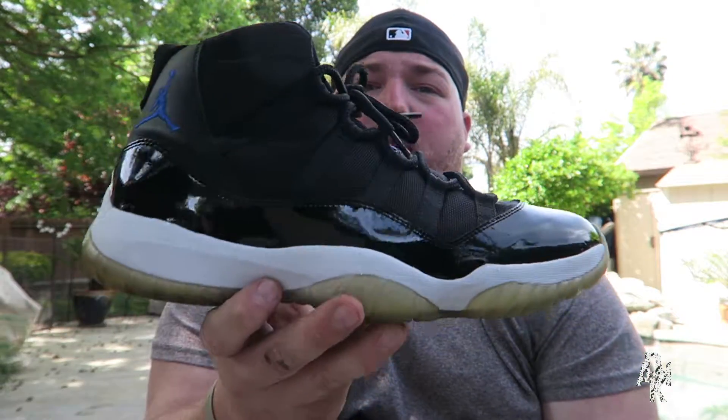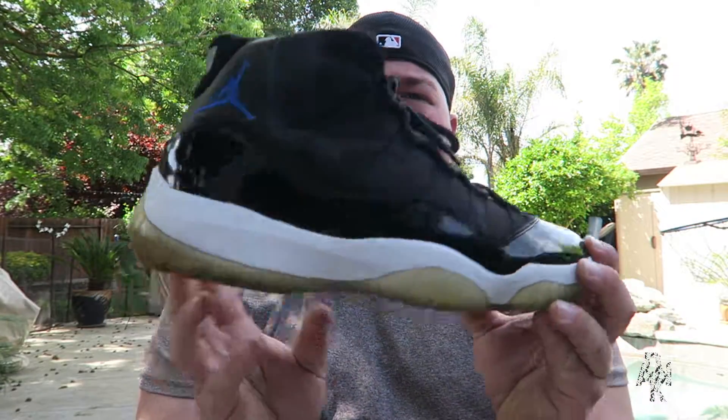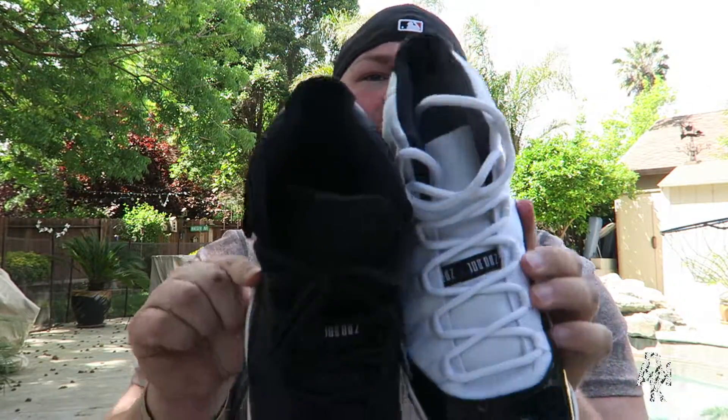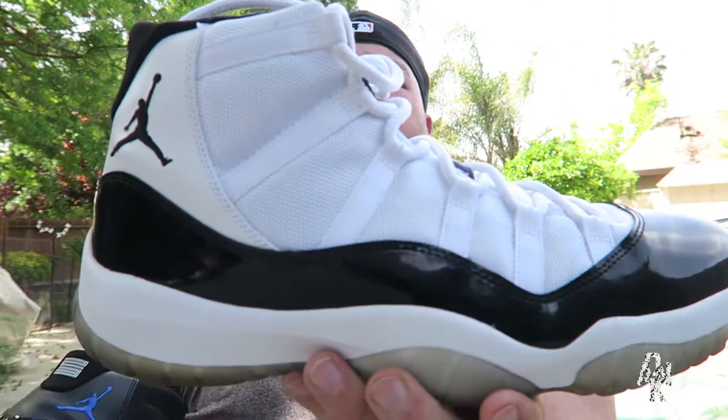Basically just a black upper instead of a white upper. You can really go either way, but personally I would have to pick the Space Jams, because you can literally throw this on with anything and it'll go — you can even dress it up with a suit and it'll look clean with the patent leather. I think the Concords are actually a little more rare than the Space Jams now because there have been two or three releases of the Space Jams. Let me know which one you'd pick.